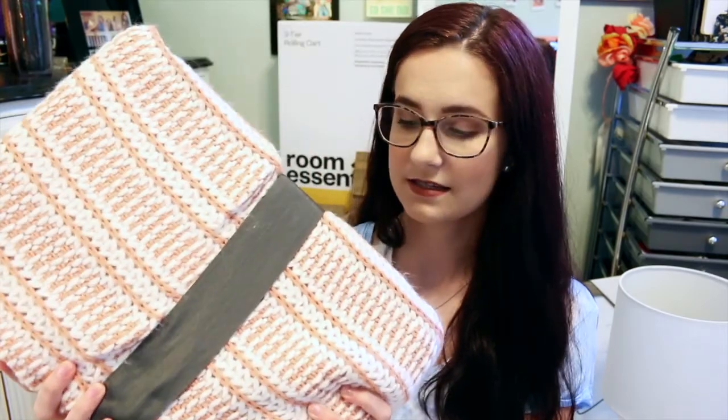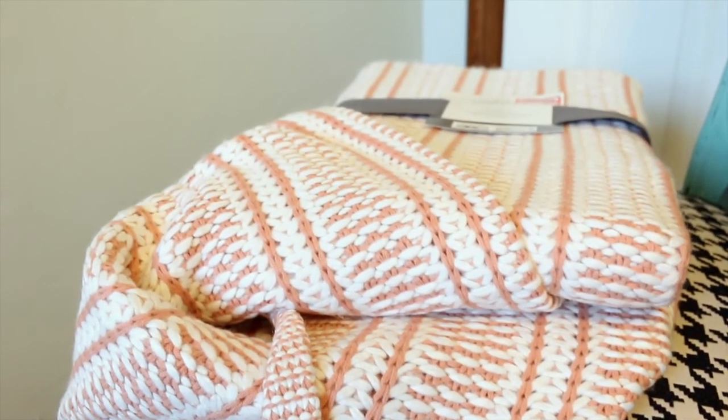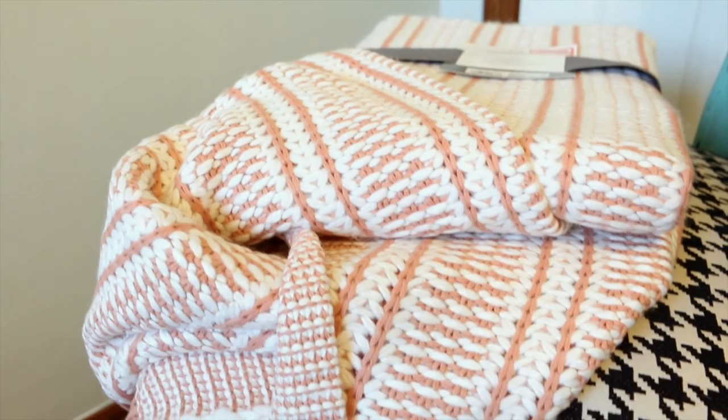And then I got this throw blanket also from Target and it was on clearance. It is just this lush pink and creamy white knit blanket and it's super comfy. I'm really excited because I feel like it's going to look super nice with the theme of my dorm area — my little corner of the room. This was on sale for $15 as well.